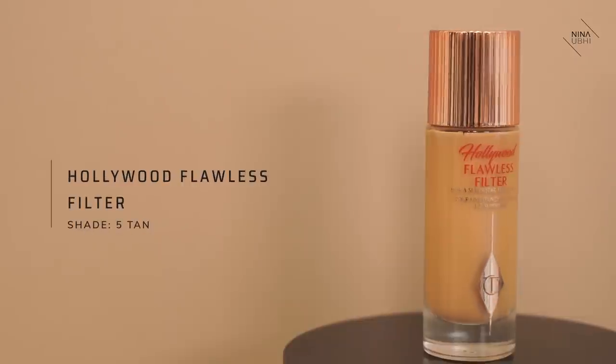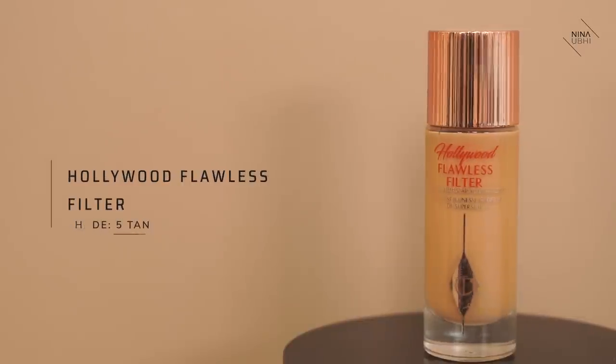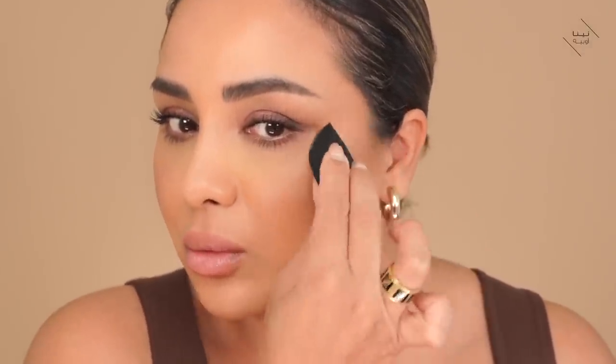And lastly, let's apply some Hollywood Flawless Filter in number 5 Tan. I'm going to put a little bit on the back of my hand, get a sponge, and apply it just up here on the peaks of my cheekbone where I have very little texture. And that is my finished look by Charlotte Tilbury.